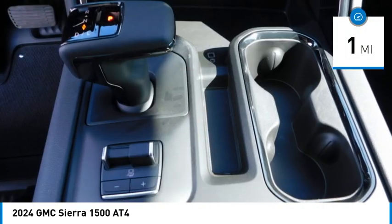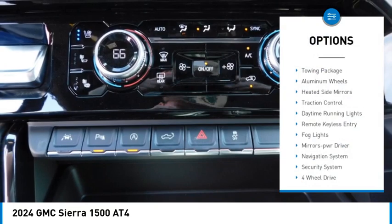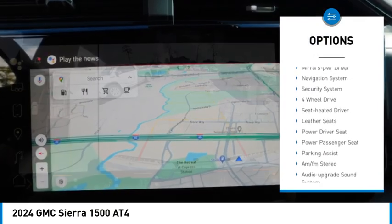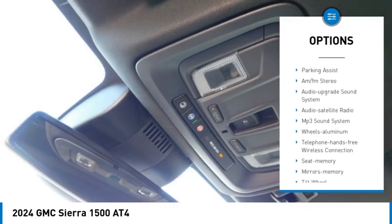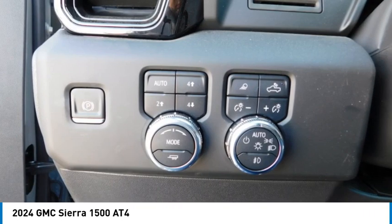This vehicle has less than 100 miles. Here are some of this vehicle's great options: towing package, aluminum wheels, heated side mirrors, traction control, daytime running lights, remote keyless entry, fog lights, mirror memory, navigation system, and security system.